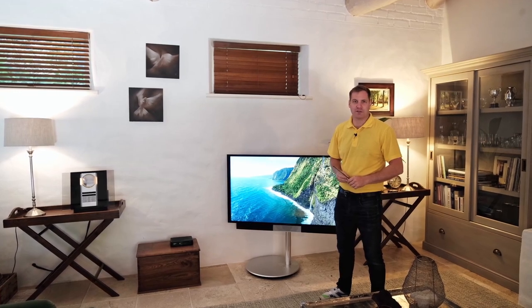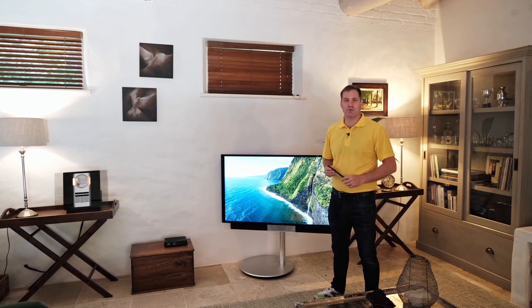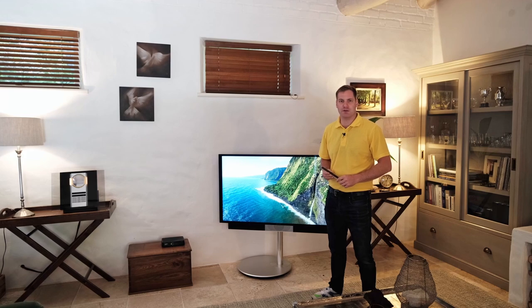Hello everyone, Morgan from Mirror Edge Networks. I'm here in Franciuk, just outside Cape Town. And this is a very short video overview of a Bang & Olufsen installation that we completed back in 2020.